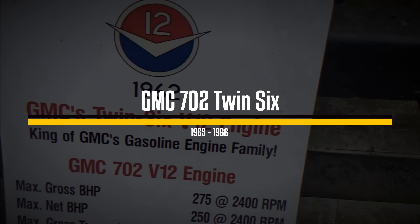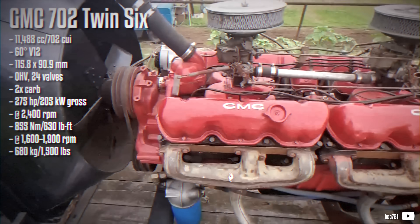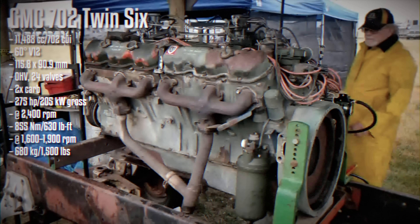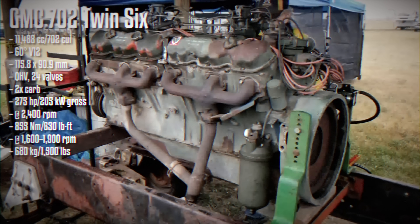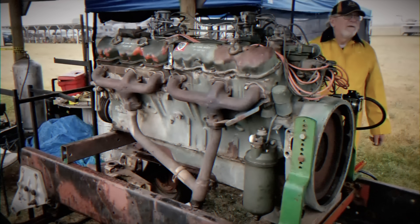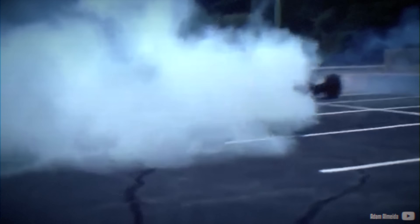The GMC 702, commonly known as the Twin 6, is one of the more iconic American V12 engines produced by GM's truck division. As part of the GMC V6 engine family, the 702 essentially looks like two V6 engines combined, featuring four cylinder heads, four exhaust manifolds, twin intakes, and four valve covers. Its massive single-piece crankshaft, weighing 180 pounds, was housed within a single-casting engine block. The engine produced substantial torque in a diesel-like RPM range from 1,600 to 1,900 RPM, with a peak at 2,400.